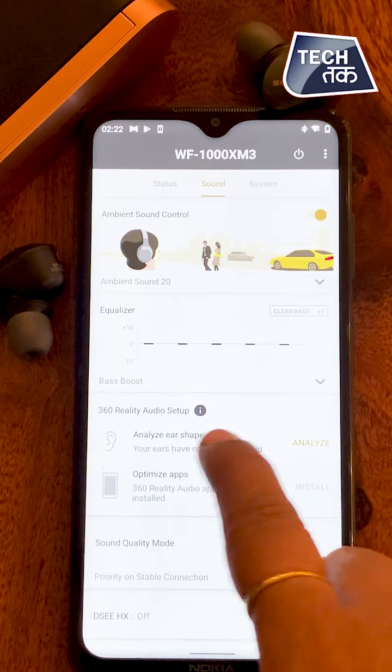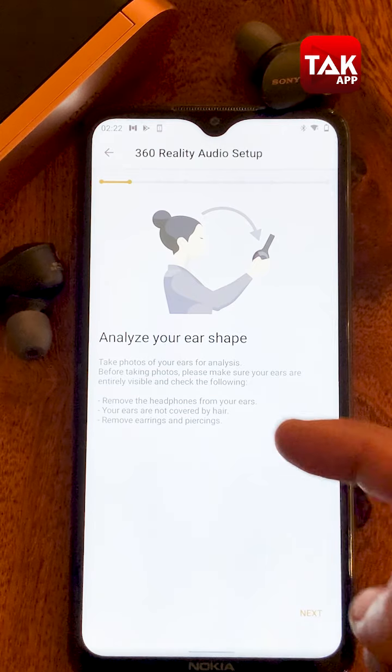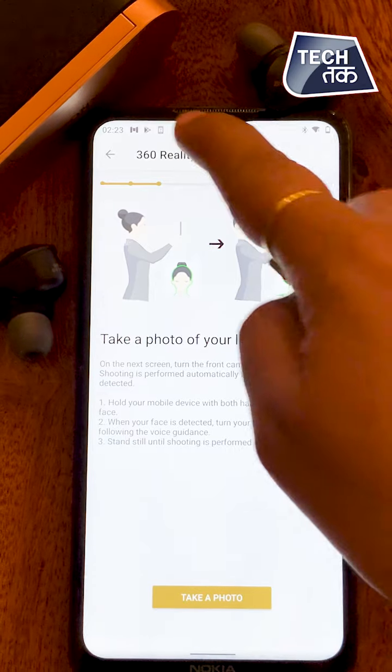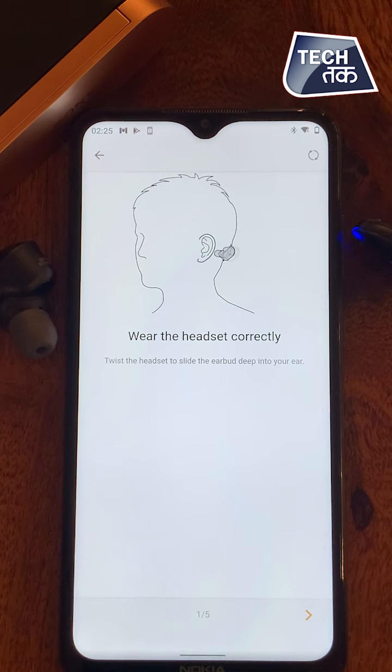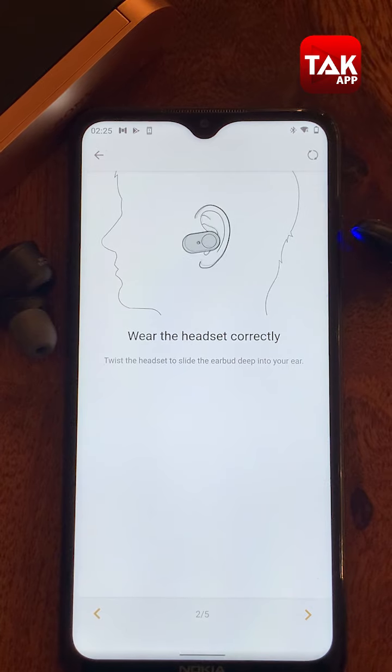One more thing worth mentioning: DAC-HXS has been given in settings, which you can toggle on and off. It also has 360-degree audio quality — a whole sound system essentially gathered into buds and delivered right inside your ear. The buds feature dual noise cancellation technology using feed-forward and feedback, which is the best technology available in any TWS or headphones.